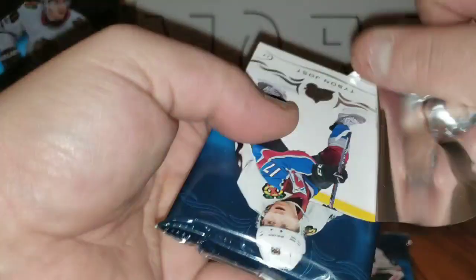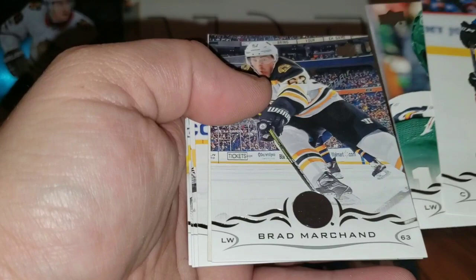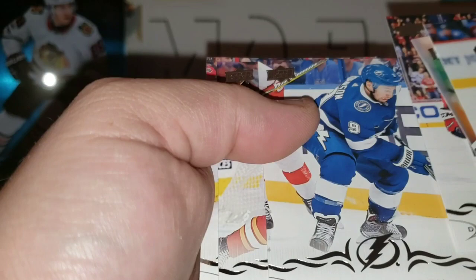Last three packs — still should be one more Young Gun in here. This pack is not cooperating. Tyson Jost, Jason Zucker, Brad Marchand. OPC Marquee Rookie Retro of Yuho Lamiko — same guy I got the gold one of. John Carlson, Tyler Johnson, Noah Hanifin, and Mikhail Bodkin.